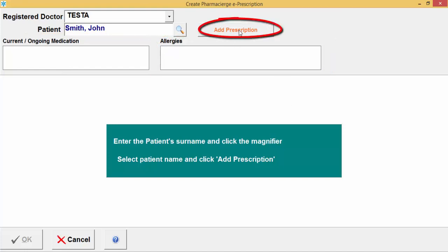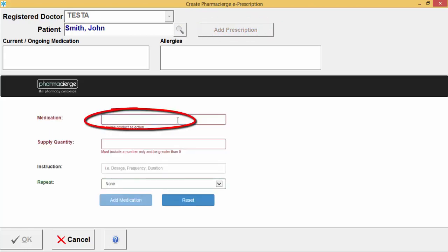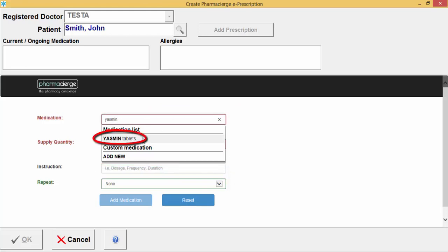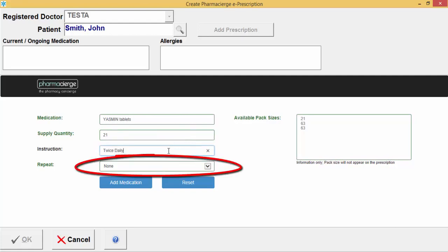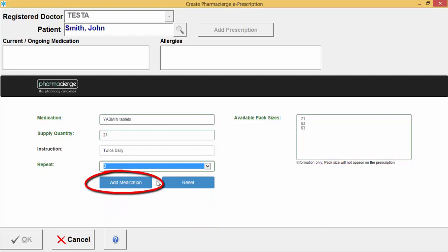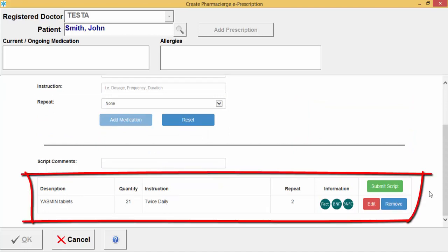Click on the Add Prescription button to add drugs to the prescription. Simply start typing the drug name and it will display available options. Select the one you want, and the available pack sizes will show on the right-hand side. Enter the supply quantity, then add any instructions below. If a repeat is needed, click the drop-down and select that option. Then click the Add Medication button and scroll down to see medication added to the prescription.